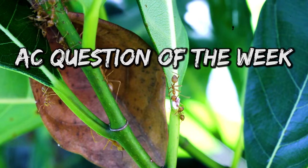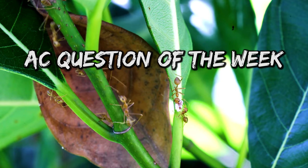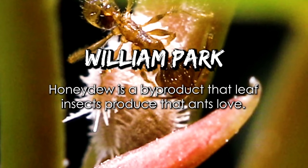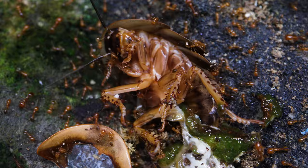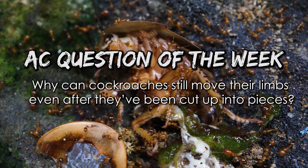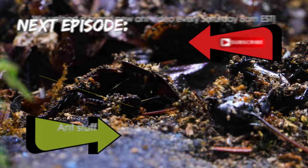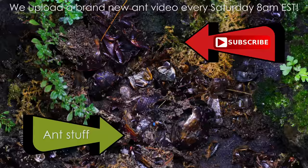And now it's time for the AC Question of the Week! Last week we asked: What is honeydew? Congratulations to William Park who answered that honeydew is a by-product that leaf insects produce that ants love. You just won a free Ultimate Ant Keeping Handbook from our shop! This week's AC Question of the Week: Why can cockroaches still move their limbs even after they've been cut up into pieces? Leave your answer in the comments section and you could also win a free Ultimate Ant Keeping Handbook. Hope you can subscribe to the channel as we upload every Saturday at 8AM EST.